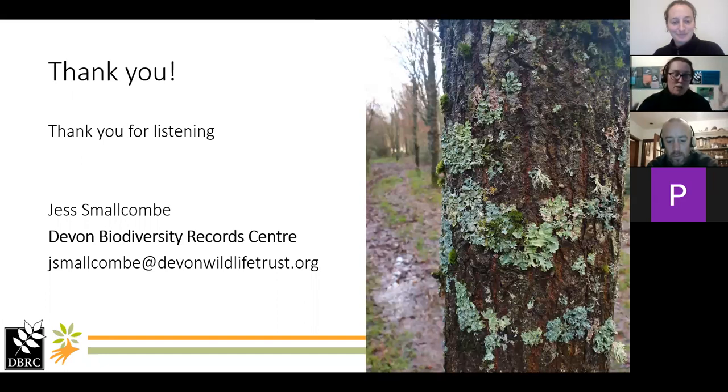Thank you very much for listening. I hope I haven't completely overwhelmed everyone by throwing information at you. We're really looking forward to this aspect of the project and getting it off the ground. We know it's quite a big undertaking because lichens are quite difficult and quite small and there are all these technical terms, but I have found that they are really, really interesting. Once you start looking, they're so interesting — I really hope you will help us to survey. Back to you, Rosie.